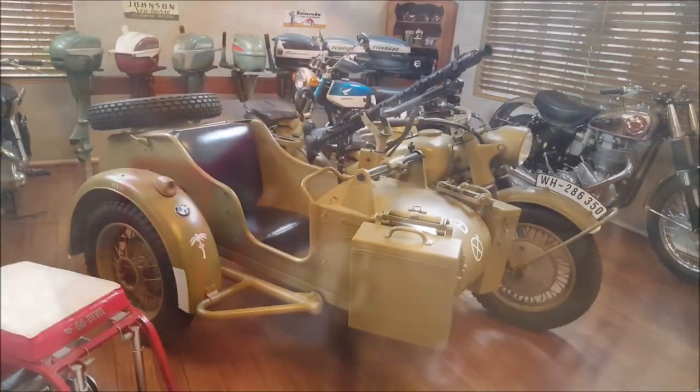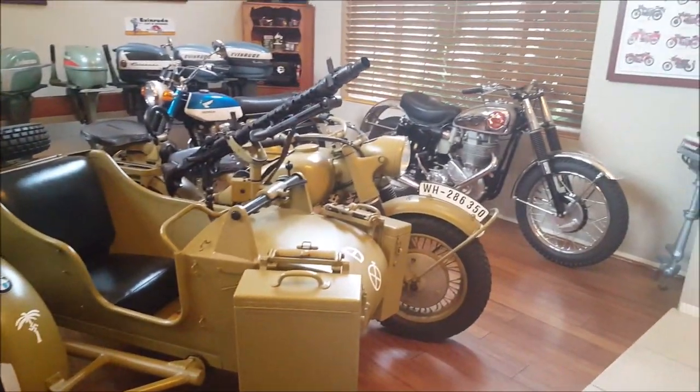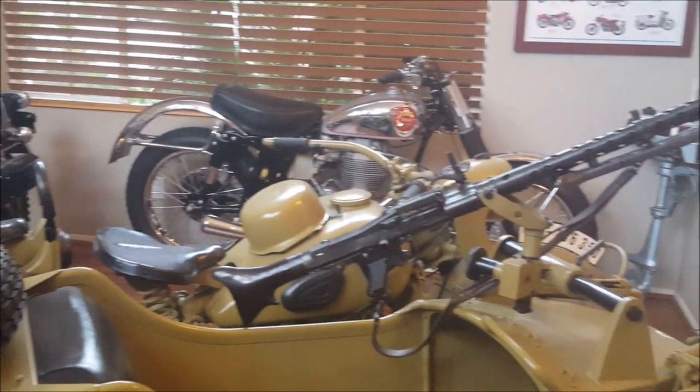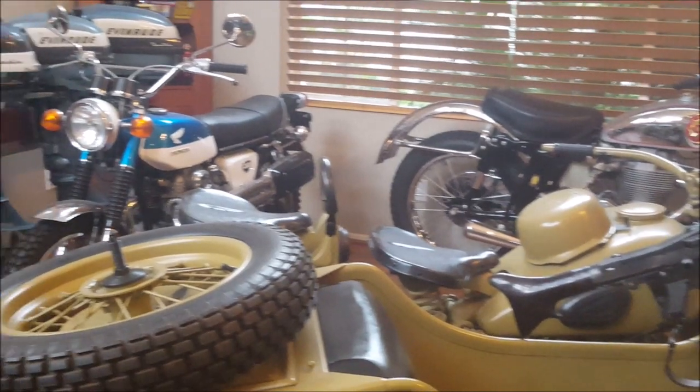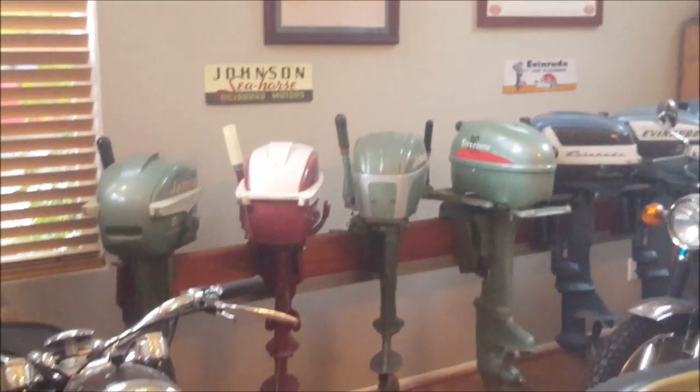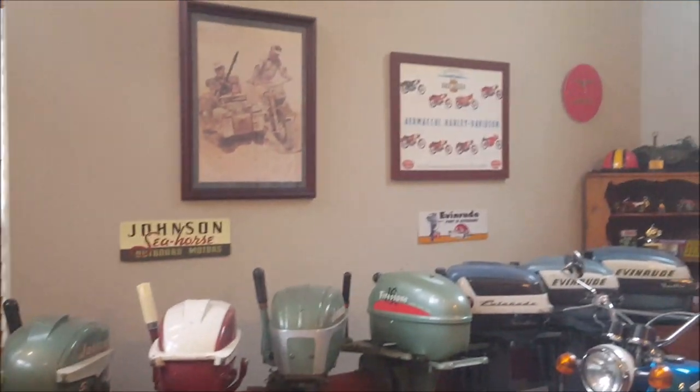This is our 1942 BMW R75 with a sidecar. It's painted like those used in the Africa Corps. It has an original MG 34 machine gun on it, just like the original.